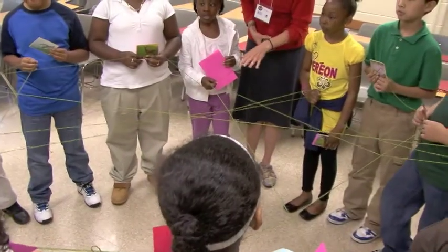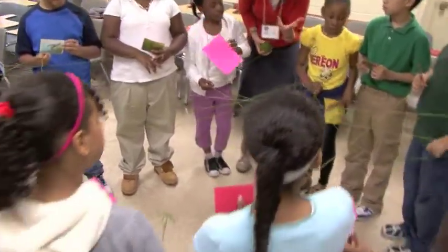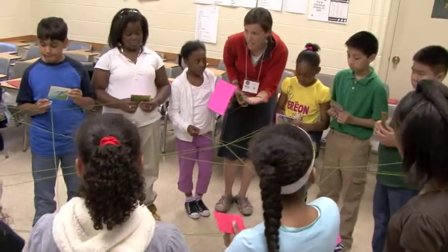We're going to focus on ecosystems. This represents a stable ecosystem. What does stable mean? It's like... it's healthy, it's controlled.